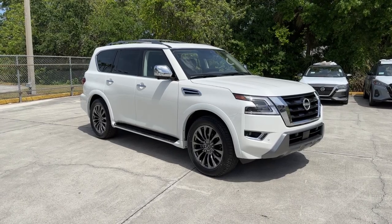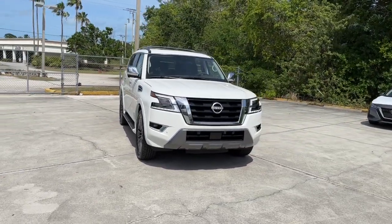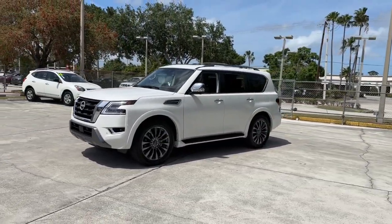Get acquainted with the 2023 Nissan Armada. Indulge your love of the strong silent type. This handsome Armada offers remarkable capability, yet still gives you a refined upscale passenger experience that's smooth and serenely quiet.